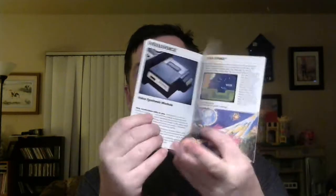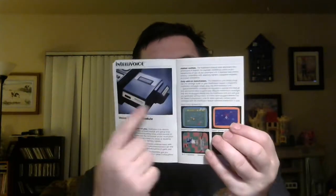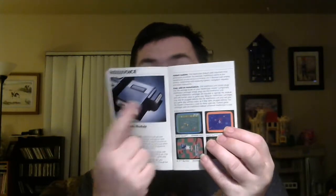The brochure talks about some of the games and things. It also talks about the Intellivoice, which I do have. Really cool. I haven't really looked into it much, but that is awesome to get.